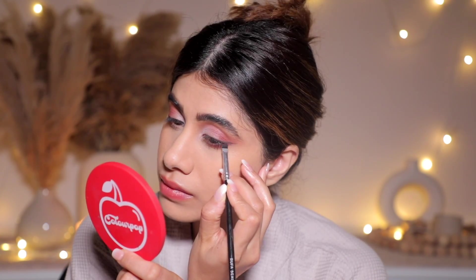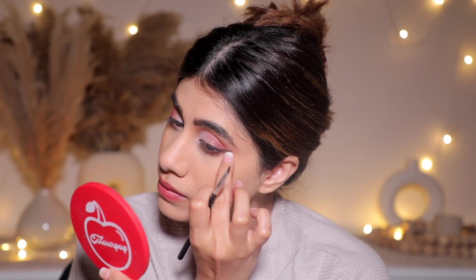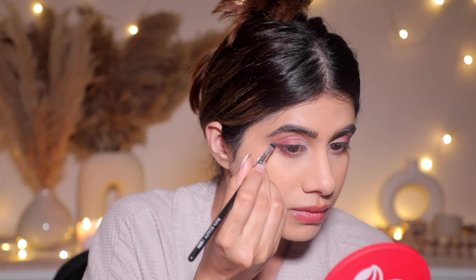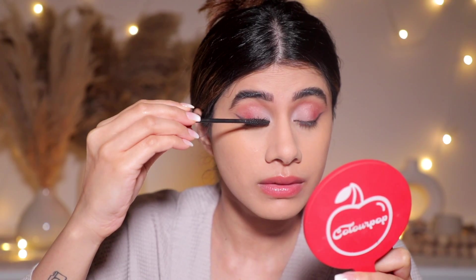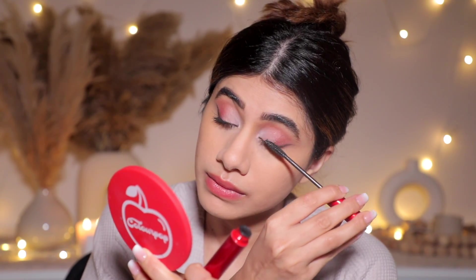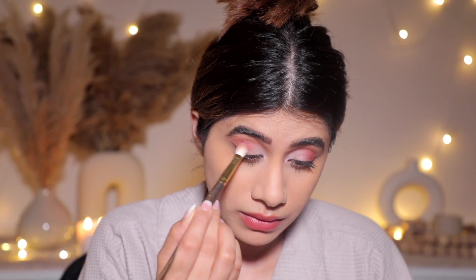I'm very curious what other people's date night looks are, but my comfort zone is soft makeup — I feel and look best that way. Let me know what your date night look is! I don't even put on falsies. I'm going ahead with the Superfan Mascara by Smashbox — just two to three coats — and that is it.